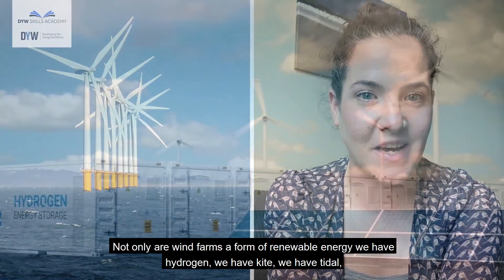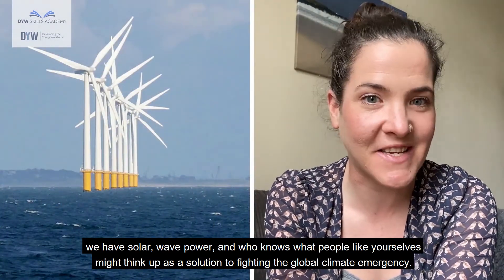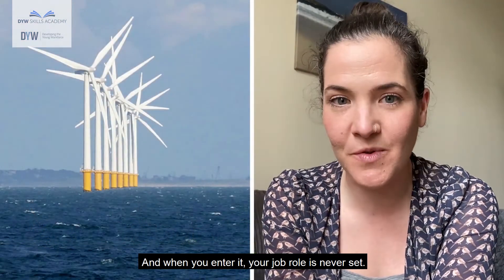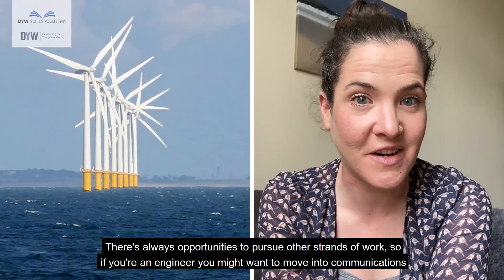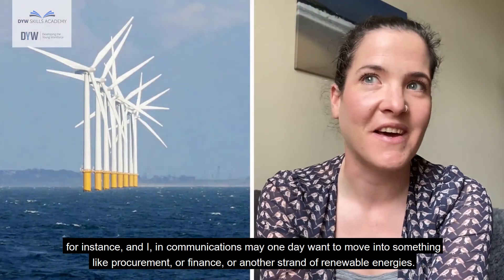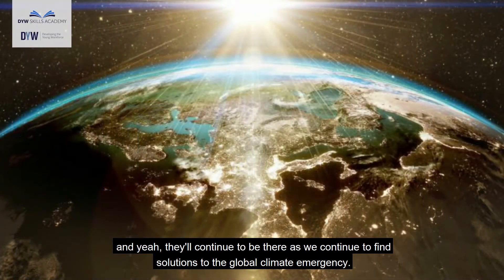Not only are wind farms a form of renewable energy — we have hydrogen, kite, tidal, solar, wave power, and who knows what people like yourselves might think up as a solution to fighting the global climate emergency. That makes it a really exciting industry, and when you enter it your job role is never set. There are always opportunities to pursue other strands of work — if you're an engineer you might want to move into communications, and those in communications may one day want to move into procurement or finance — but those opportunities are there and will continue to be there.